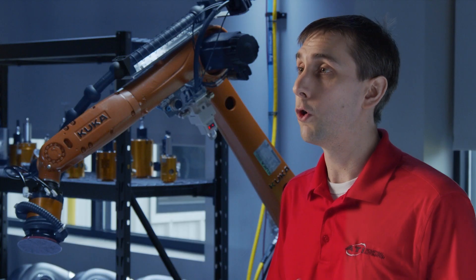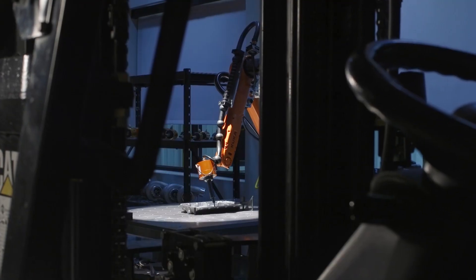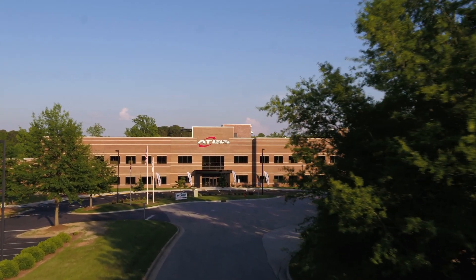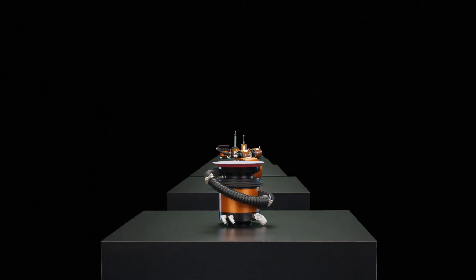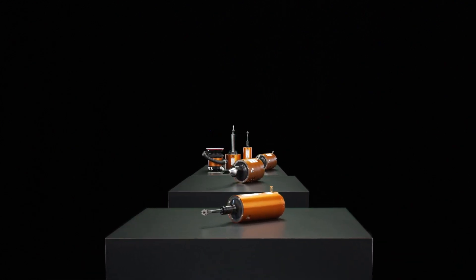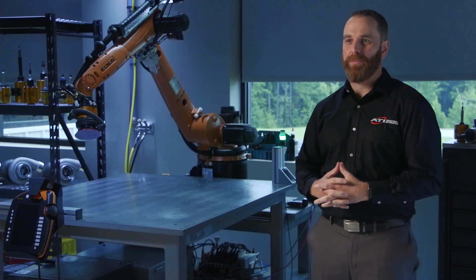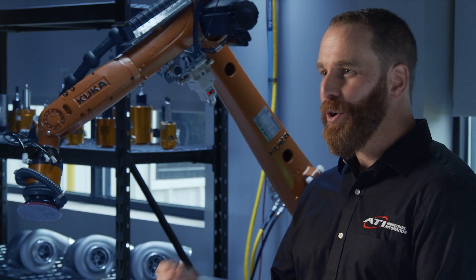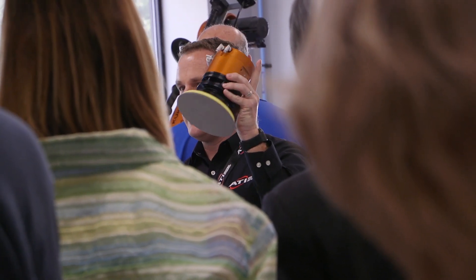ATI decided we want to show people this is possible. So early on when ATI invested in this robotic material removal space, we knew that we had to make new tools, but we have to take it a step further. ATI developed the material removal testing services to make sure that we can give customers confidence that they can invest in automation to solve their problems. We're not systems integrators selling a solution or selling programming code, but what we are doing is selling that peace of mind, selling that proof that you can be successful with automation.